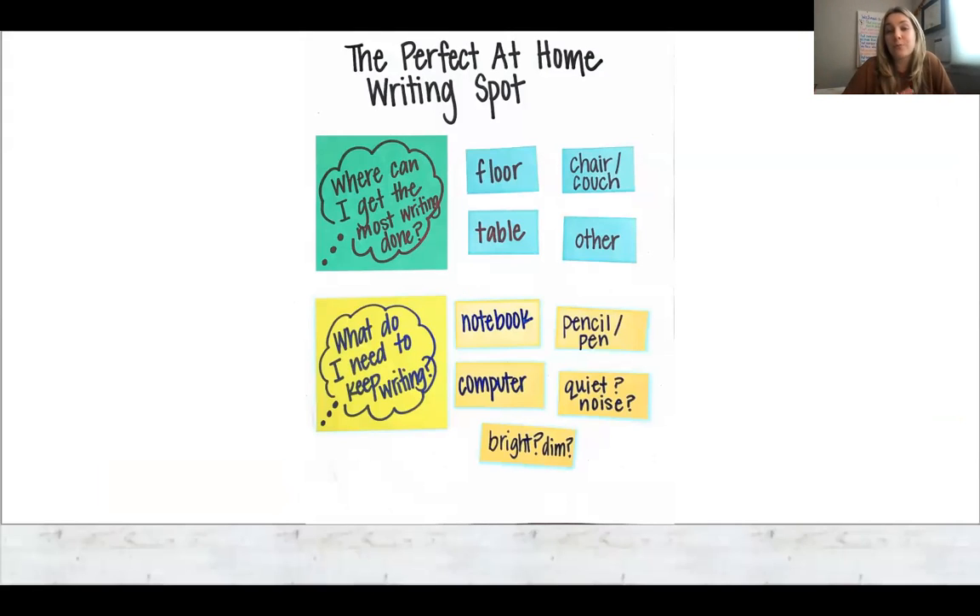Finding the perfect at-home writing spot — just like finding a comfortable and smart reading spot, finding a comfortable and smart writing spot is also essential. The two most important questions to ask are: where can I get the most writing done — am I most comfortable on the floor or at a table? And what do I need to keep writing — is it a pencil, a pen, a computer, quiet, a little bit of music, or maybe the light turned down? Everyone works differently, so making sure your child has access to a good reading and writing spot and the things they need to be successful before they get started is key. Before lessons, teachers will tell students what they need to have out so it's all ready when it's time for independent work.